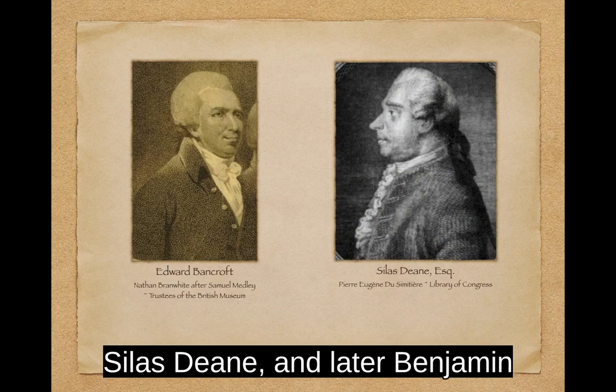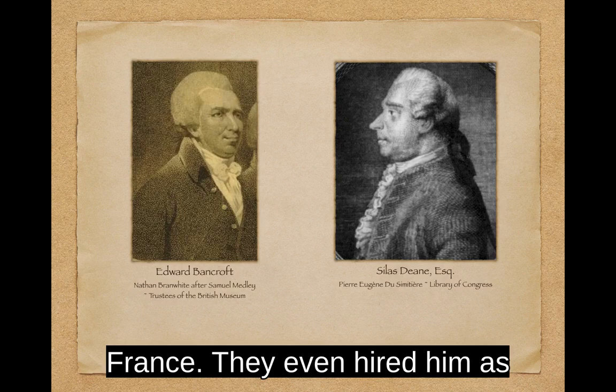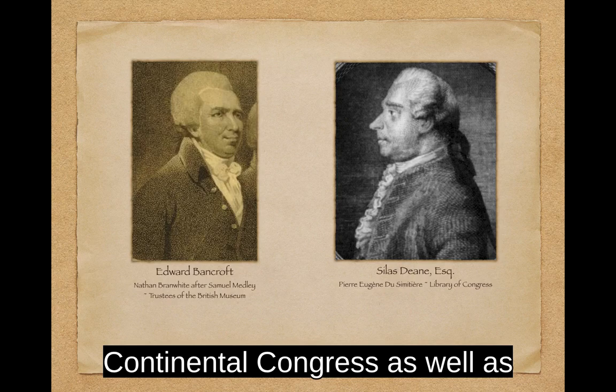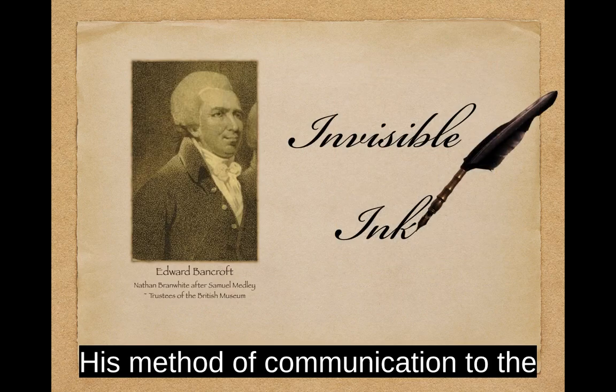Silas Dean, and later Benjamin Franklin, gave Bancroft full access to American negotiations with France. They even hired him as their secretary and unknowingly put a spy on the payroll. In this position, Bancroft copied all the instructions sent to the American commissioners from the Continental Congress, as well as U.S. correspondence with the French Foreign Minister.